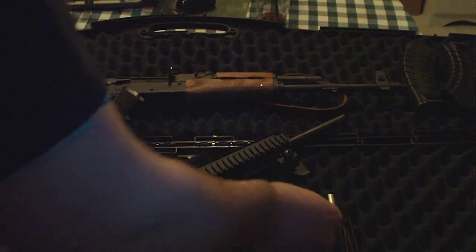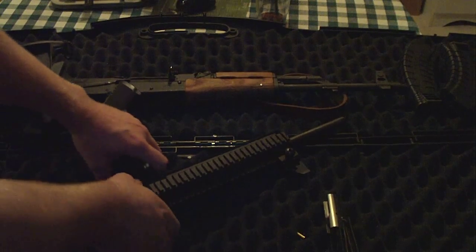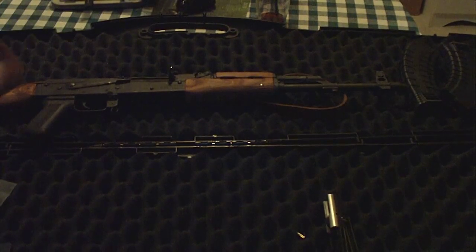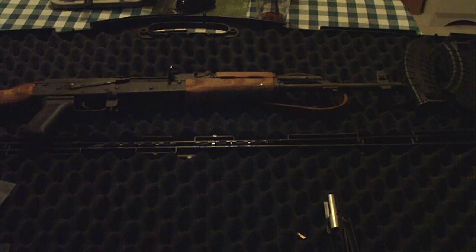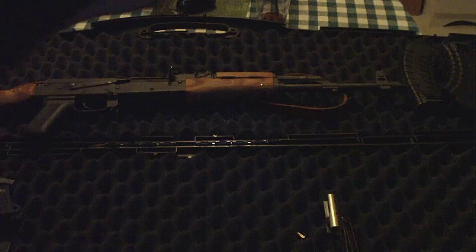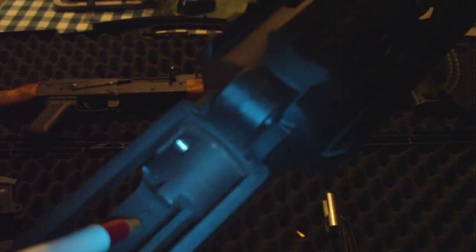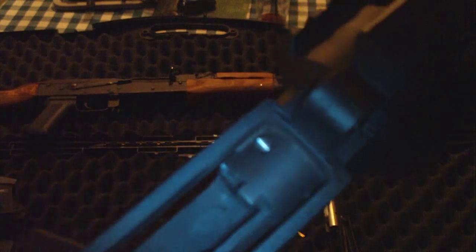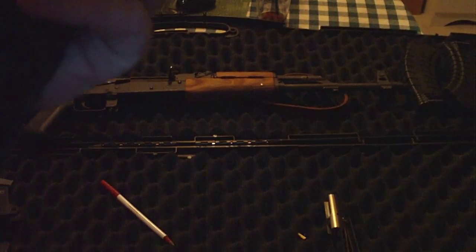Luckily it didn't hurt anyone, because it's a little .22 and the explosion wasn't that big. But it left a couple of marks inside the rifle's upper receiver. I don't think it's too big of a deal — there are scratches up towards the top right at the tip of that pin — but the bolt doesn't touch it, so I don't think it's really that big of a deal.